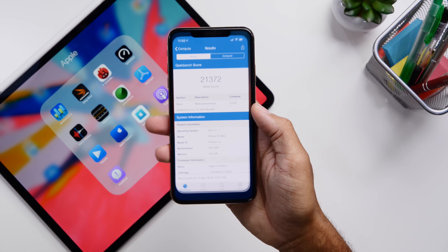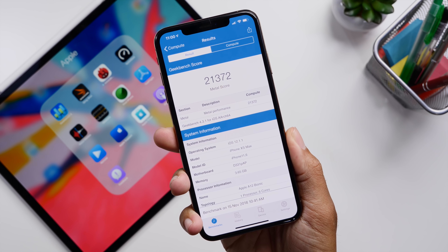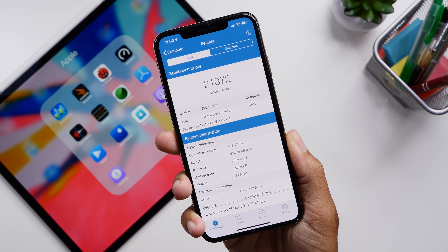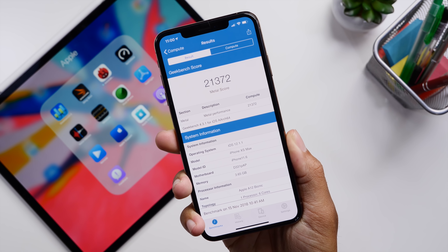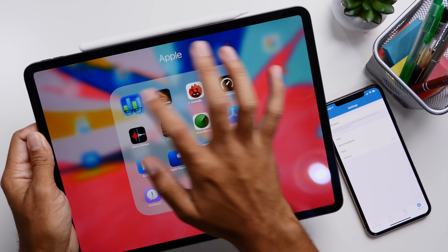Speaking of performance — a lot of you were asking how it was on iOS 12.1.1 — and with this update we are seeing some improvement, but not much. Instead of giving you raw numbers, for the iPhone we are seeing about a 3.2% increase between the CPU and GPU over iOS 12.1 and iOS 12.1.1 beta 1.